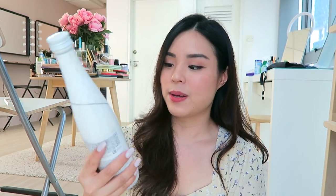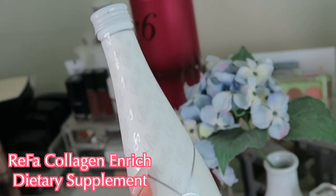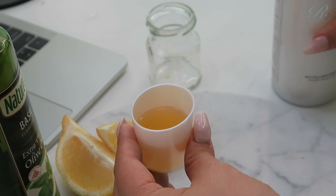I also have the Refa Collagen Enrich dietary supplement, which is essentially what's inside the jellies but in a substantial liquid form. Look how beautiful the bottle is — it is so well made and it is from Japan. I feel like things from Japan are really well made with so much effort put into the packaging. It is 160,000 milligrams of low molecular, highly potent, highly concentrated collagen, and when you pour it out, it looks like liquid gold. It smells like fruit, and you can actually add it to your salads, smoothies, or desserts. It has a low molecular weight so it can be easily absorbed into the body as a highly potent and pure form of collagen.